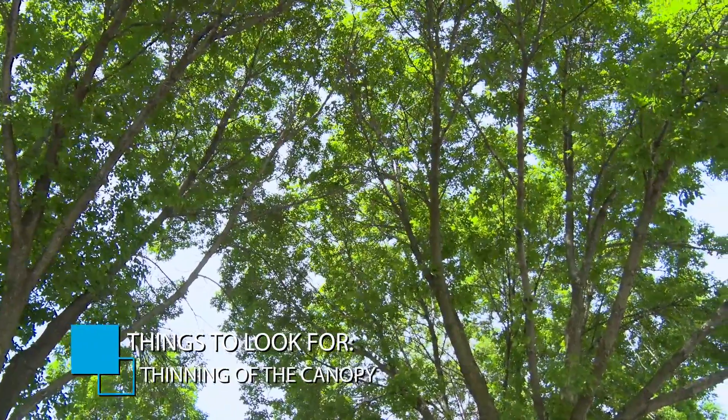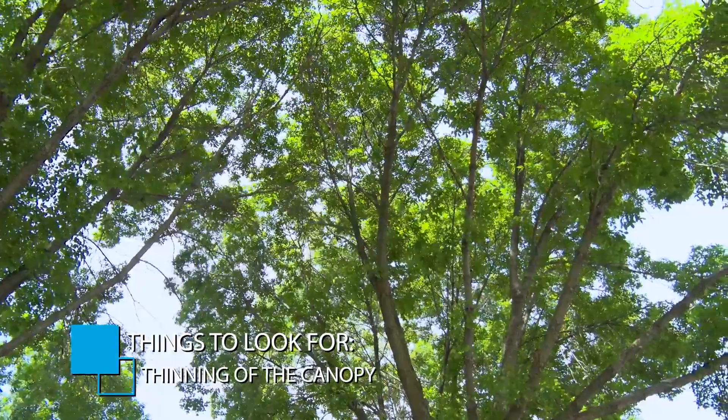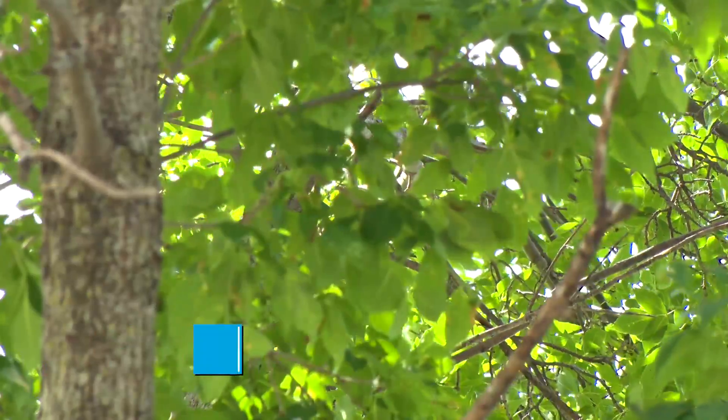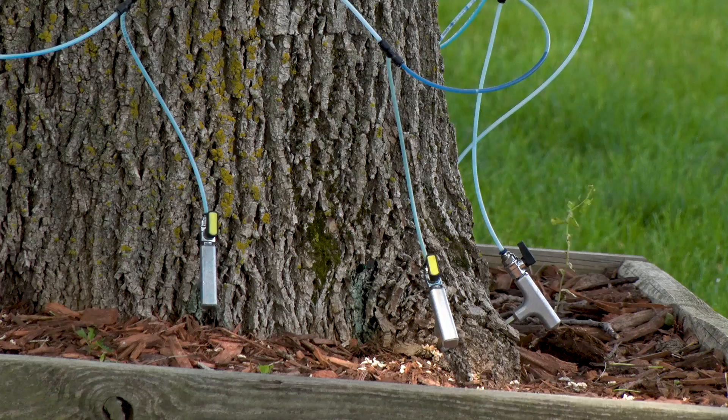During the growing season you can also tell if your tree is infested by a general thinning of the canopy. What used to be a full canopy has now been thinned and might start to look thin to the casual observer.